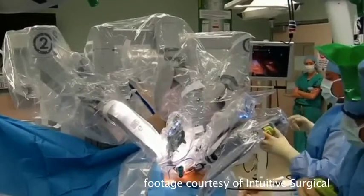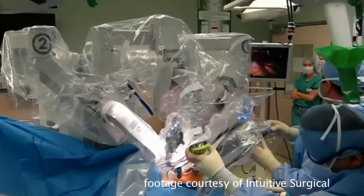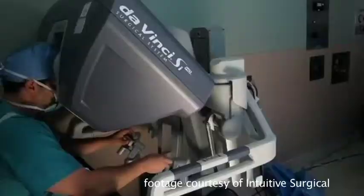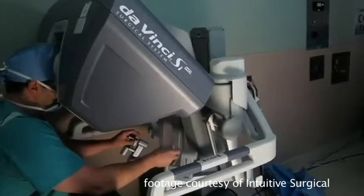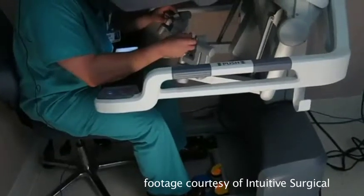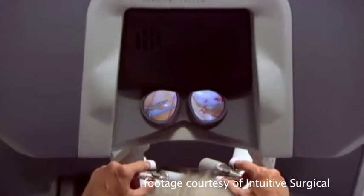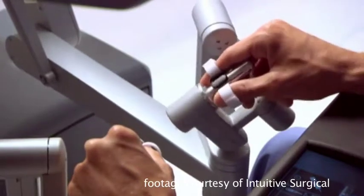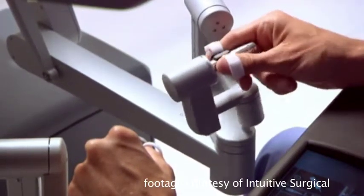The patient lies on the operative table with anesthesia providers attending to their respirations and heart rate. We attach instruments from the robot to the patient at the operating table, then while the procedure is being done, I go to an operating console — basically a seat with controls. I have a scope that I look through and controllers for both my feet and my hands that control the instruments doing the surgery.